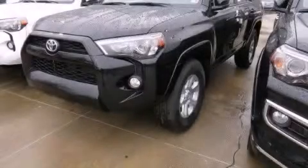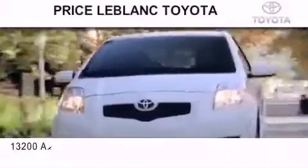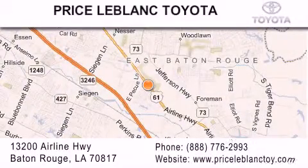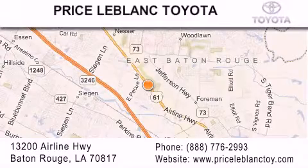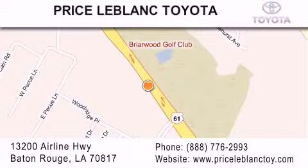Contact us today to arrange your test drive. Thank you for shopping at Price LeBlanc Toyota Scion, conveniently located at 13200 Airline Highway in Baton Rouge. Please contact our Internet Department at 888-776-2993 for special Internet-only pricing.